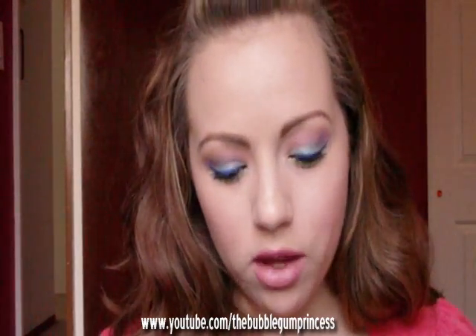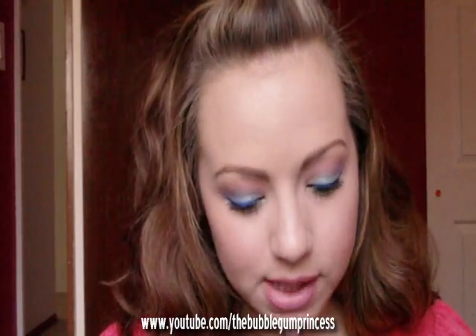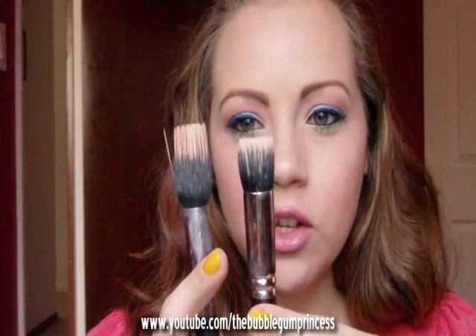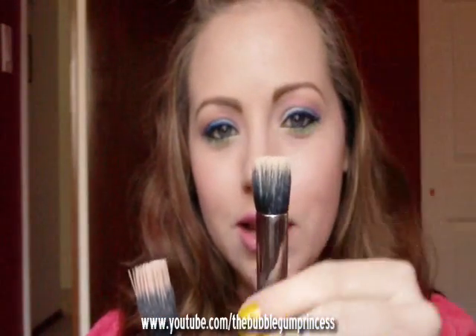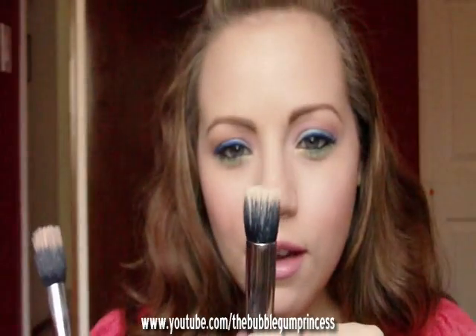Last but not least, I decided to get the new MAC 130 brush. This is it — it's dirty, I just used it for foundation and I love it. I was not expecting it to be so tiny. This is a 188 brush — look at the comparison. It's so tiny, like itty bitty, about an inch long, and the stippling dual fibers are like a half a centimeter. It's so tiny.